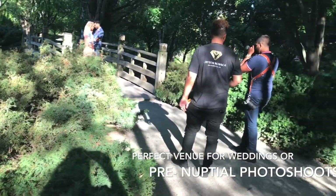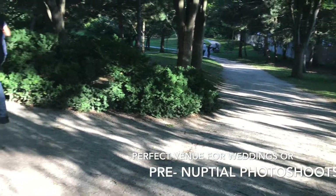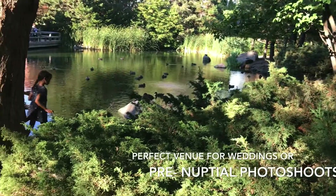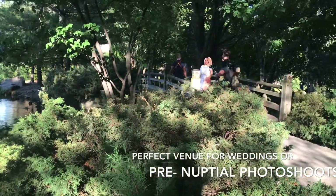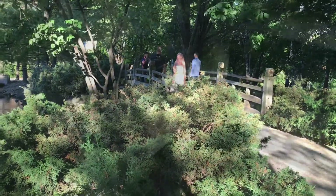This is really a very, very special and very beautiful venue. With the river, the pond, the creek, and the beautiful romantic bridge, it is a perfect location for a very beautiful photo shoot.